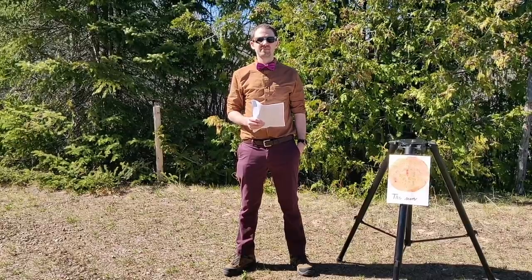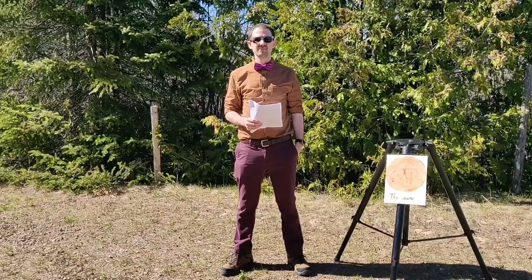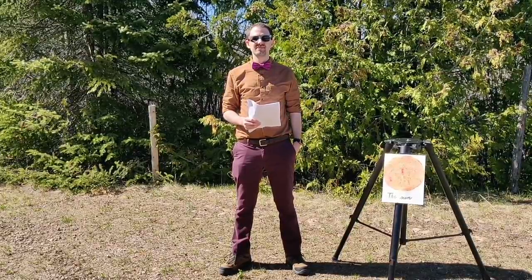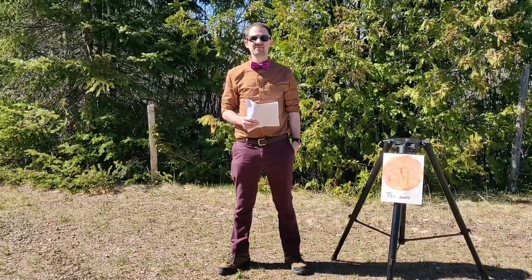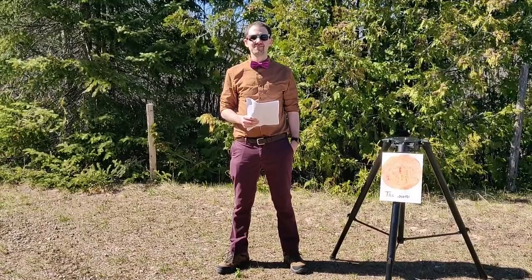Hello fellow astronomers and welcome back to the planetarium. My name is Jonathan and today we are going to explore our very own solar system. To do this, I've shrunk down our sun as well as the distances between each planet, so we can walk the length of our solar system in the confines of this video.